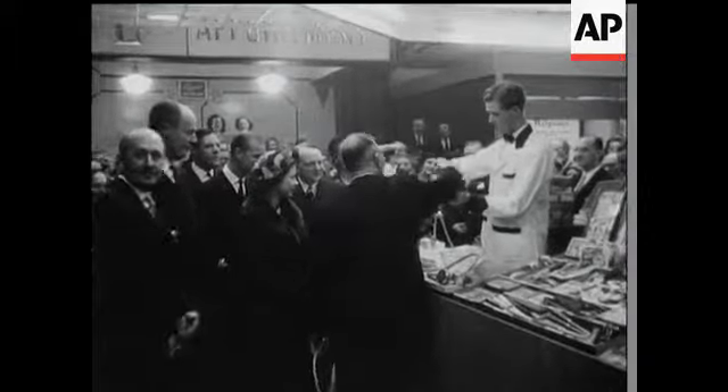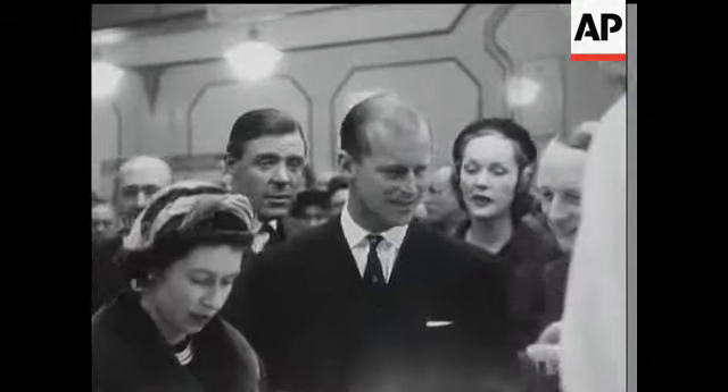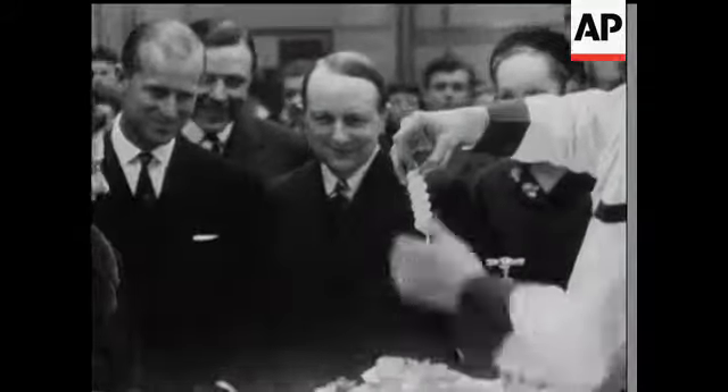The Queen looked at everything on her walk round. She was obviously amused by a gadget that scrapes potatoes and gives them a new twist, a long-felt want, of course.